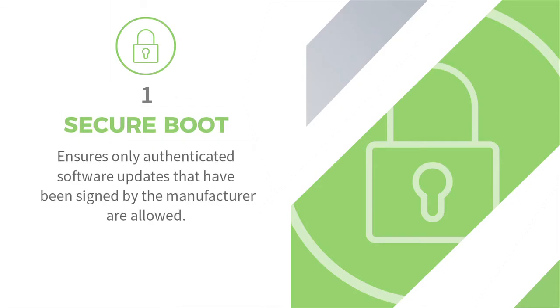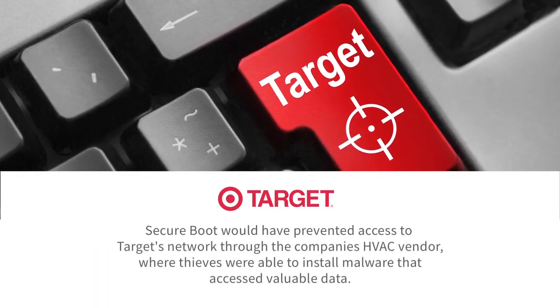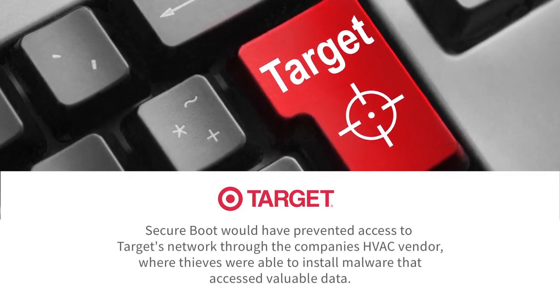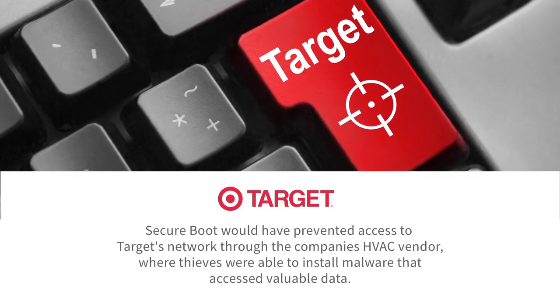The first one we'll call Secure Boot. That means that only authorized firmware can be put on your machine. So in essence, no matter who's updating your firmware, no one can add a few lines of code here and there or install some malware — because if it isn't authorized, it's not making it onto that machine.